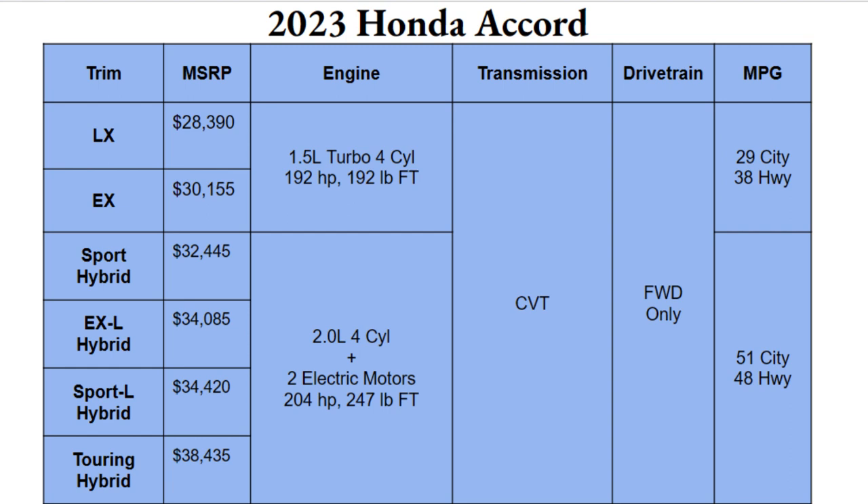The gas engine for the LX and EX is a 1.5-liter turbocharged four-cylinder producing 192 horsepower and 192 pound-feet of torque — not the most power, but sufficient. The hybrid setup pairs a 2.0-liter four-cylinder with two electric motors, giving you 204 horsepower and 247 pound-feet of torque, so definitely more power and quicker from a stoplight. All trims are paired with a CVT transmission.